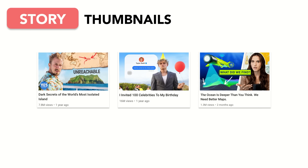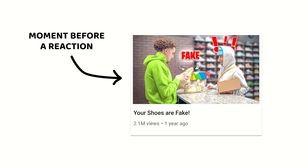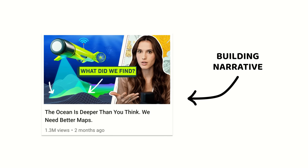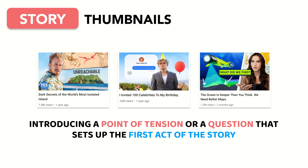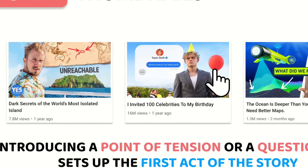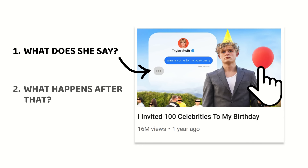Story thumbnails also generate curiosity by provoking the question, what happens next? But instead of focusing on a specific moment before a reaction, story thumbnails place the emphasis on building narrative. They usually do this by introducing a point of tension or a question that sets up the first act of the story. When we click on the video, we click both for the resolution of the tension on screen and for whatever new tension or consequence that resolution leads to.